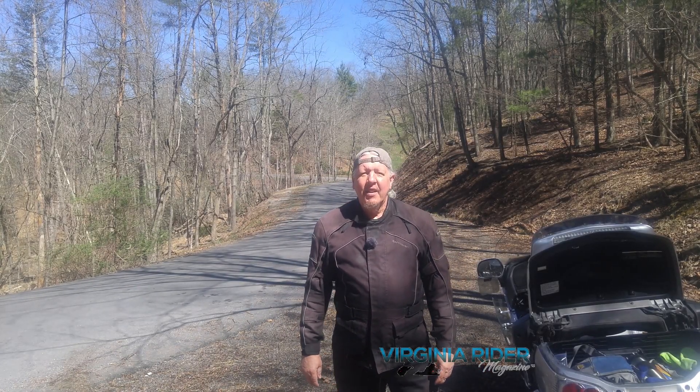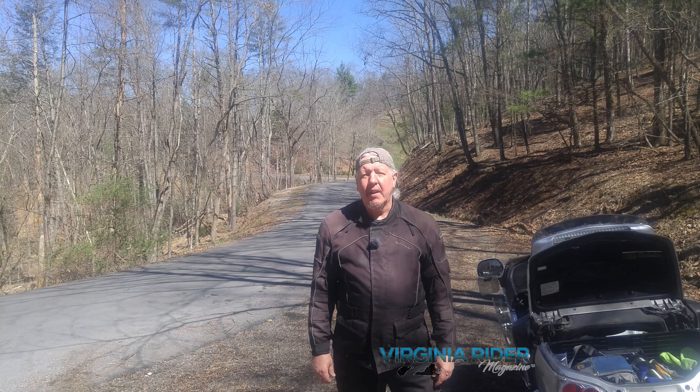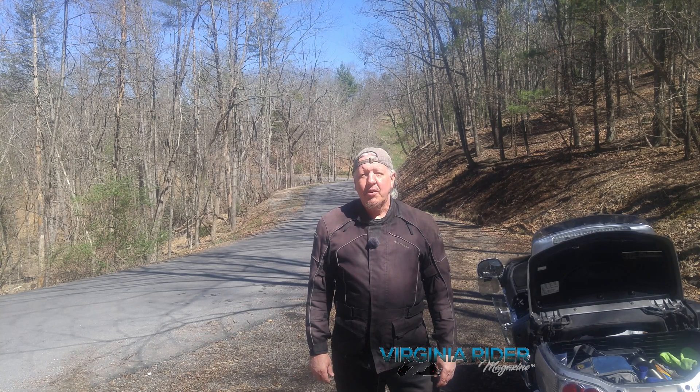Hello Virginia Rider fans, welcome back to another video. I'm your host Mark Ritchie and today we're going to give you a little taste of what's coming up in the April edition of the online and print magazine, and we're going to welcome our new advertiser Dry Run Spirits. As always, we hope you enjoy and we're excited to have you along. Thanks for watching — cheers!